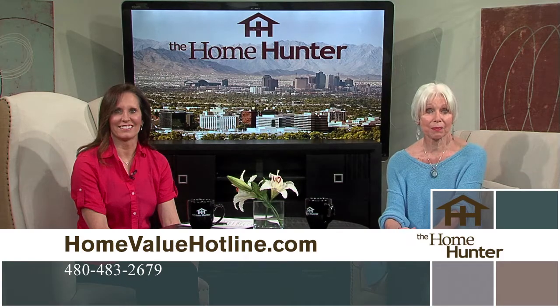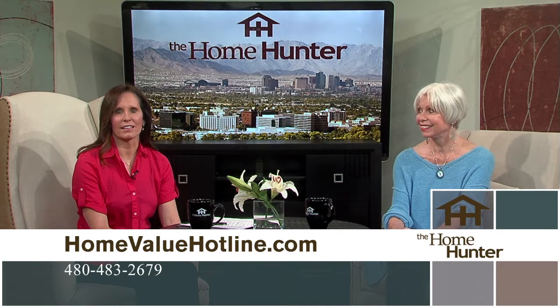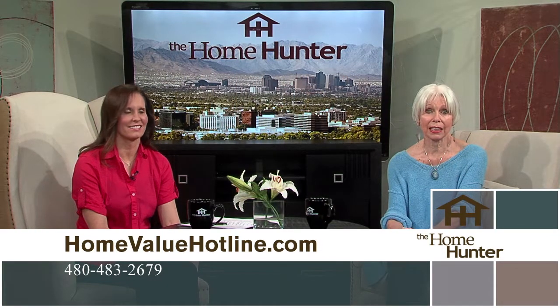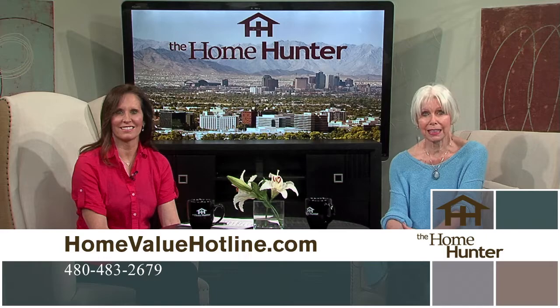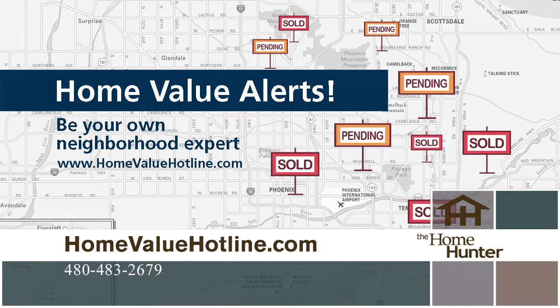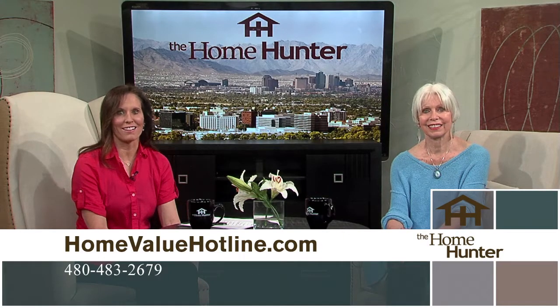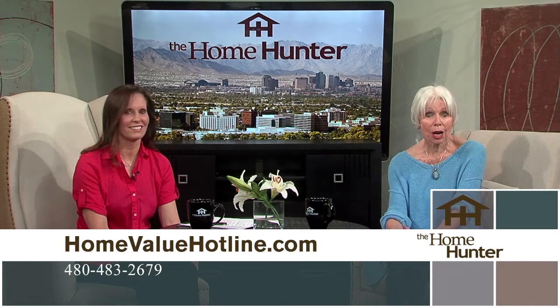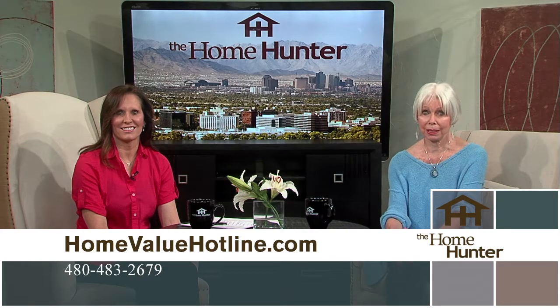The Home Value Hotline offers a free, no-obligation seven-page report about your home — real values from real people. It offers many resources in remodeling, refinancing, appraisals, and preparing your home for sale. They also offer free email alerts for when a home goes up for sale or sells in your neighborhood. Even if you're not looking to buy or sell this minute, you should go to homevaluehotline.com and get a true value.